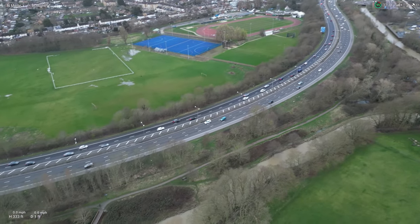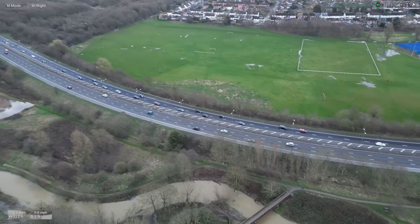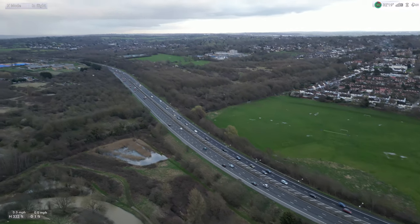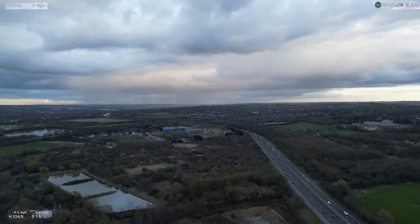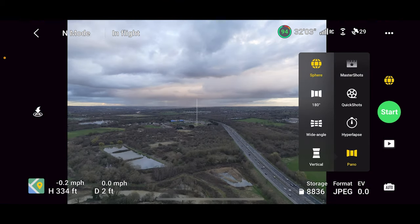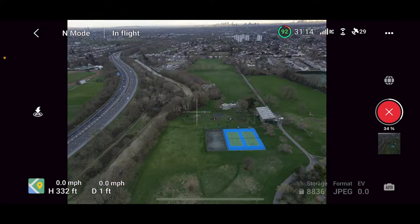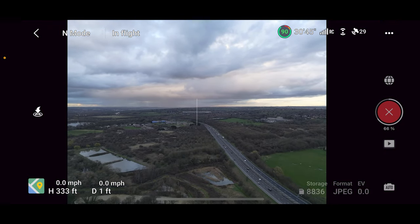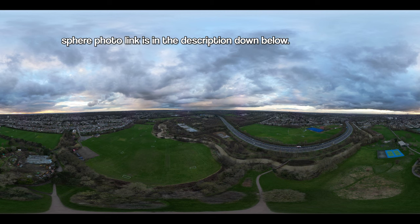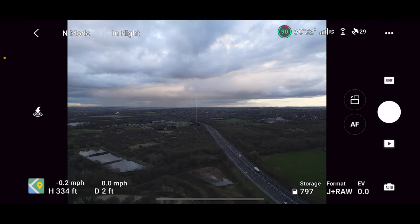I'm doing cinematic shots even right now. It's really nice. We're gonna do a 360 photo. Right, the 360 photo is done — we're gonna overlay it on the screen right now. We're gonna take a photo. You can see the 360 photo in the link in the description which I provided.